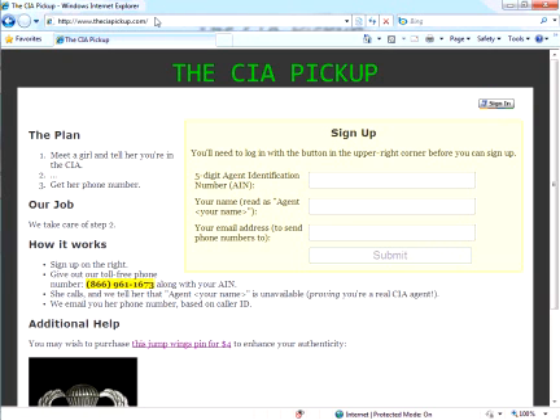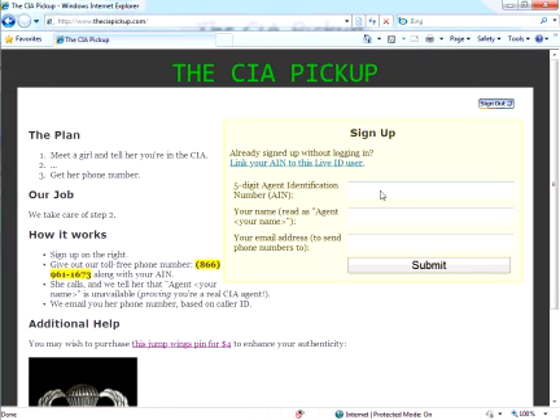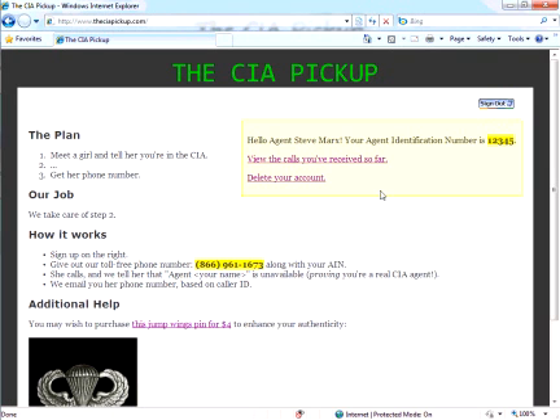To use it, I'm going to browse to CIApickup.com and sign in with my Live ID. I'm then going to choose a five-digit agent identification number, associate it with my name and email address, and submit that to the site. Now I'll make a business card identifying me as Agent Steve Marks of the CIA, leaving this phone number along with this agent identification number.